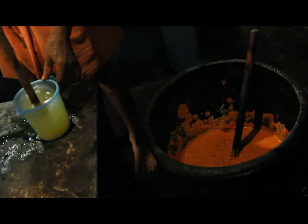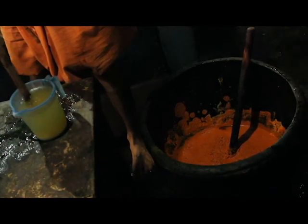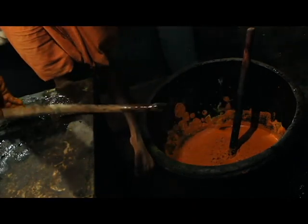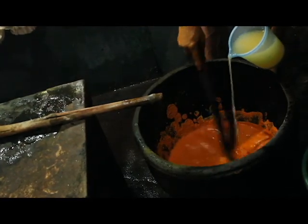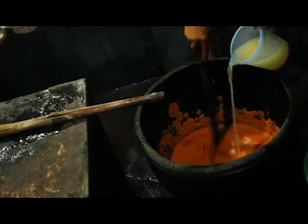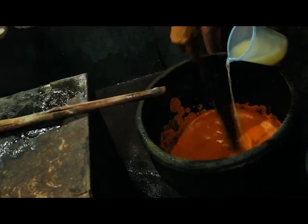Nitrate powder is dissolved in water to make a nitrate solution, which is then added to the mixture. Mr. John says the nitrate solution should be added slowly and carefully to avoid a catastrophic incident, as the mixture may overflow if poured too quickly.